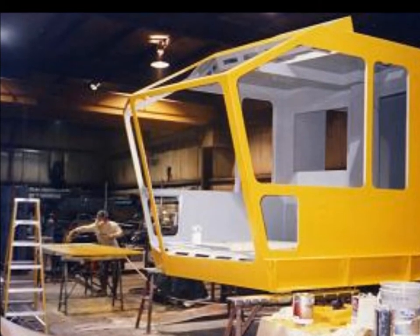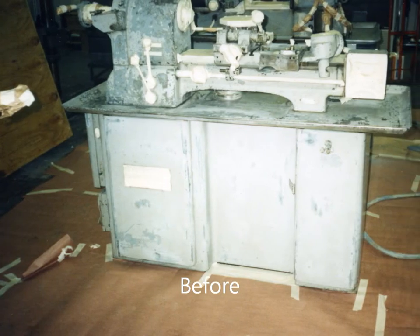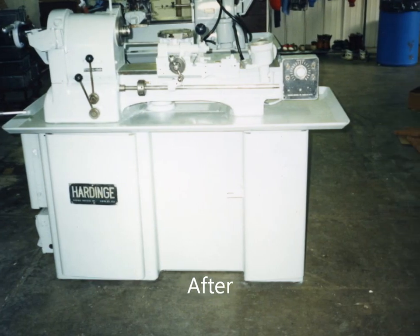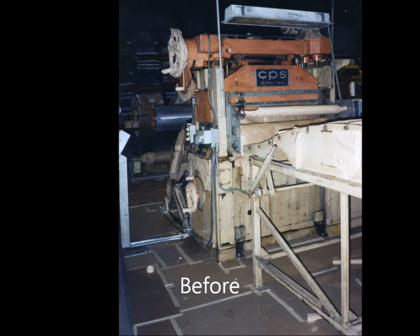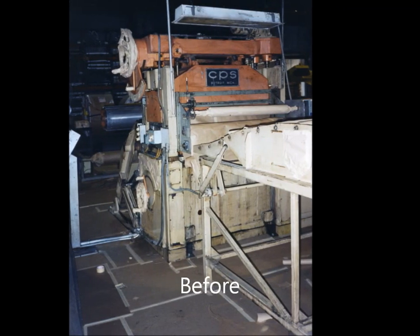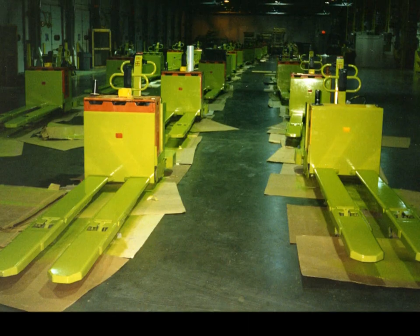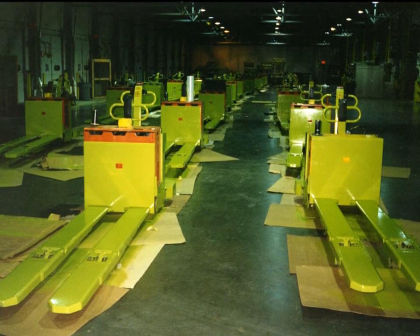Machinery and equipment painting requires great attention to detail. The secret to a successful painting project is in quality preparation and expert masking. This is followed by applying the best and most durable coating, so your equipment will look great for years to come.